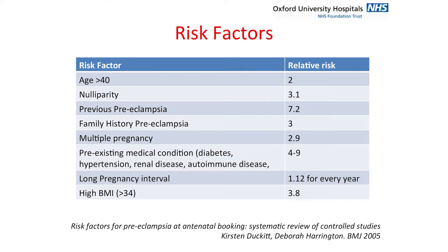There are numerous publications looking at risk factors. Many risk factors have been associated with preeclampsia, and many of these are very common, so a lot of women have a combination of these risk factors.